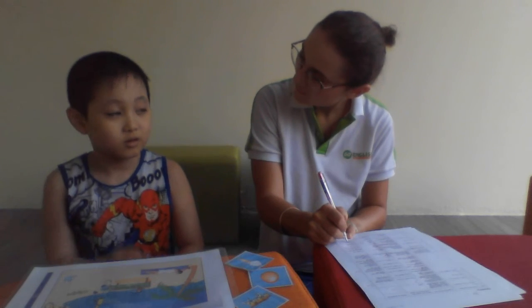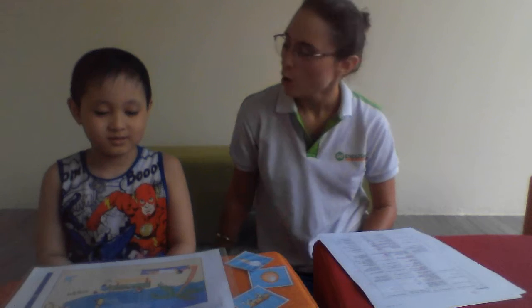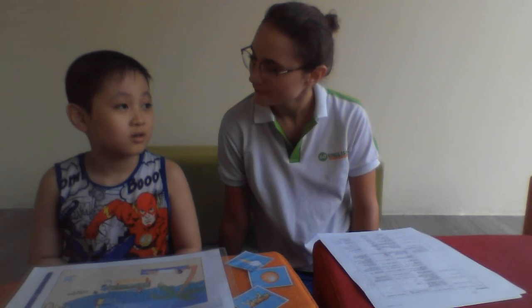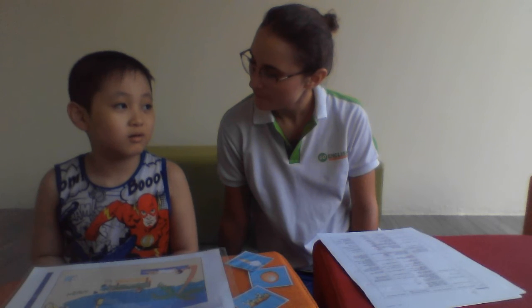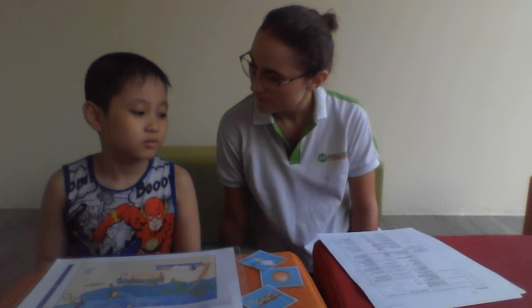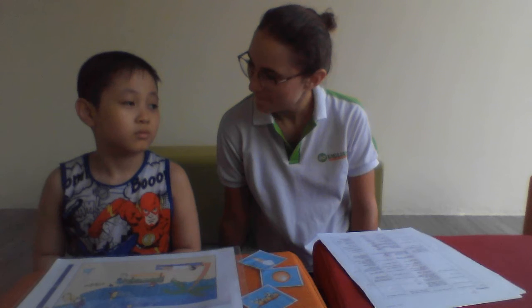Do you play at school? No. Who do you play basketball with? Who do you play basketball with? Do you play with your mum? Do you play with your dad? Yes. Do you play with your friends? Yes. Good job.